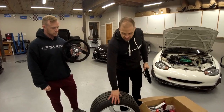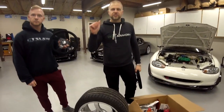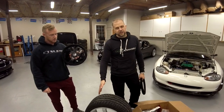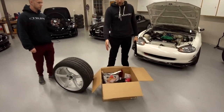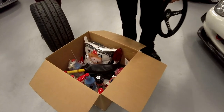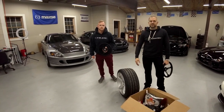We're giving away a set of Enkei Kojins, just like my RX-8 Enkei Kojins. The cool thing about this webinar is that we're going to do a brand new set in whatever size, color, and bolt pattern you want for your car - anything available in the Enkei Kojins range. We also have an awesome package of Griots cleaning products, hand selected by Driver Ryan himself.